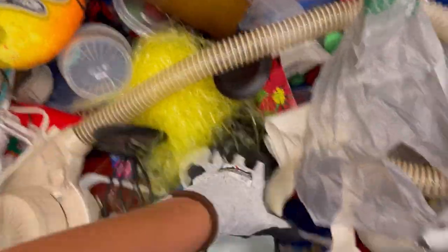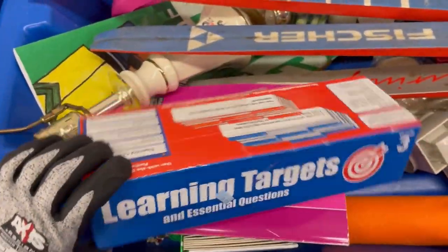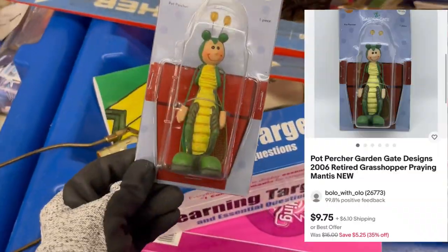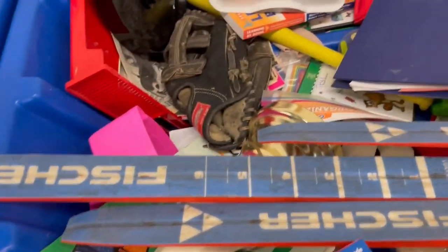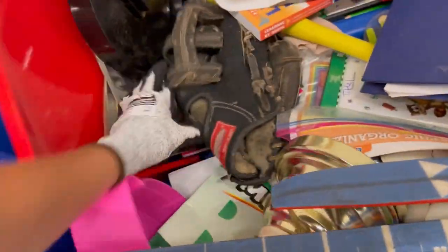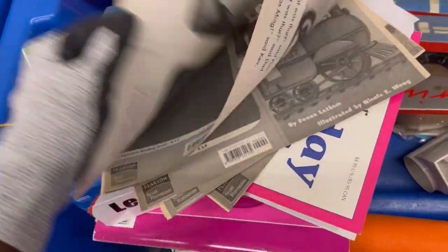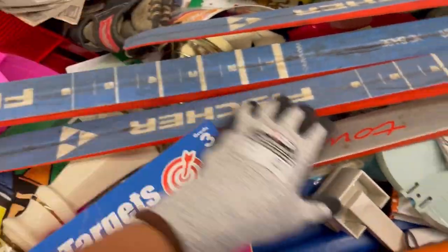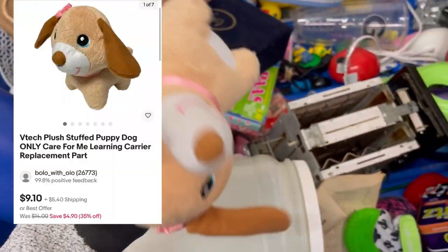I got that stuffed animal from a collaboration video I did with Dad Planet. If you guys are not following Dad Planet, definitely go over and give him a sub. I did buy this little item — it goes to like a fairy garden. Anything that's new in the package, I usually pick those items up because people look for them and they like that they're new. Even new old stock, retired, discontinued items.